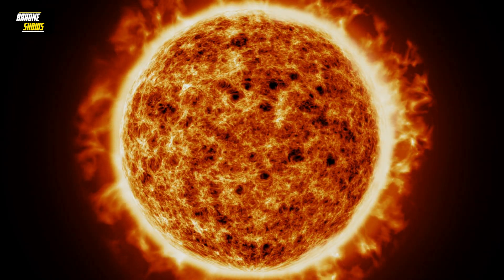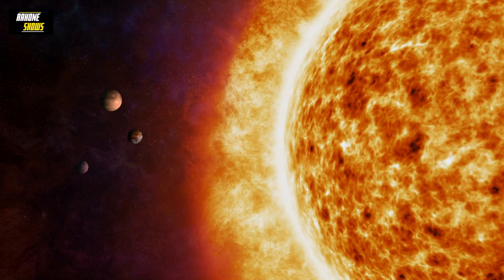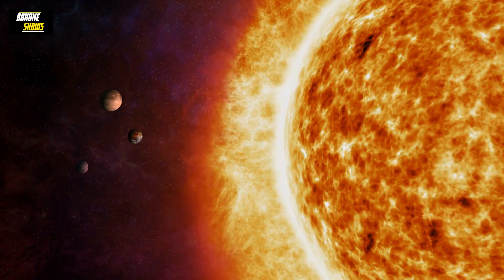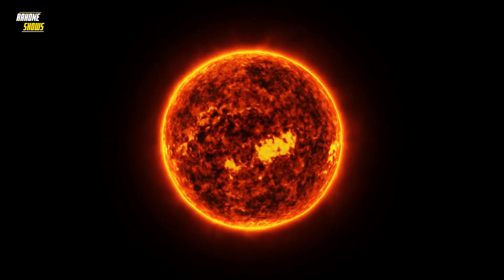Have you ever wondered if the sun rotates? You might think that the sun is static and doesn't move or rotate, but that's not the case. In fact, we've known that the sun rotates since the 17th century.